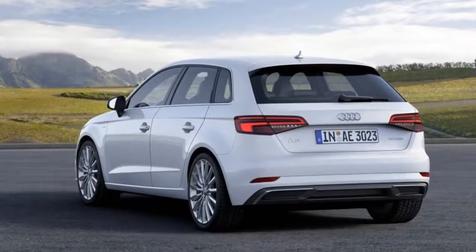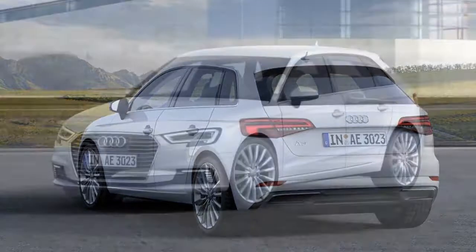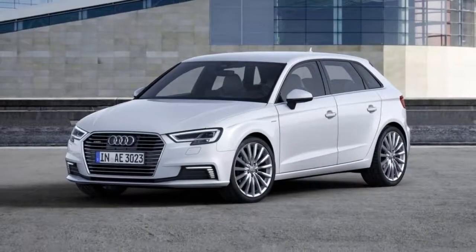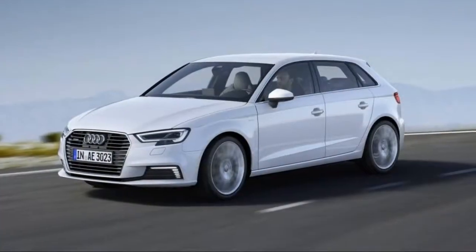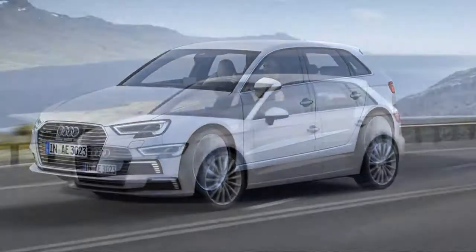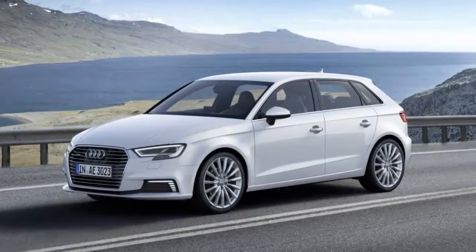The Sportback e-tron outperforms EVs such as the BMW i3, and it's impressively quick for a plug-in hybrid as well. Expect a 0-to-60 mph time right around seven seconds. The e-tron's heavier weight does dull responsiveness around turns compared to the regular A3, though.